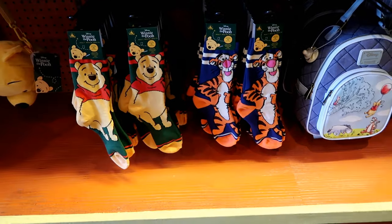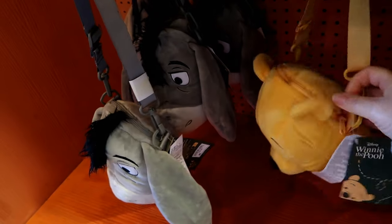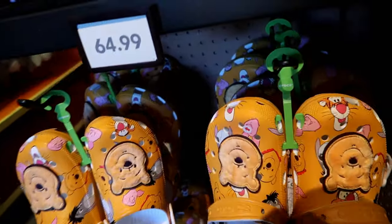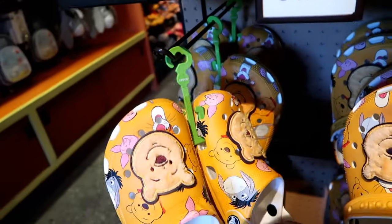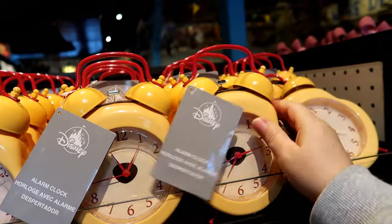New socks, new pouch — Eeyore and Pooh — and they are $35. Whoa, Pooh Crocs! No way. And a Pooh alarm clock for $40.